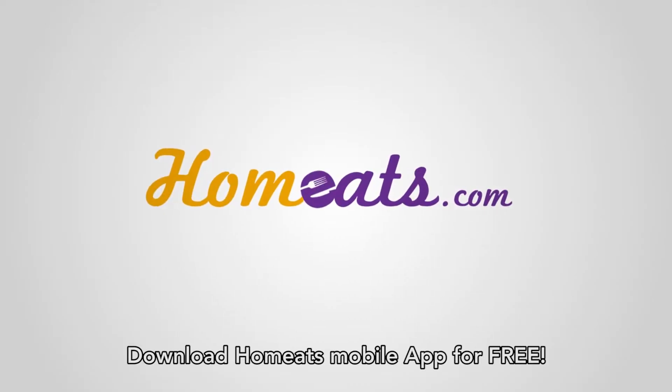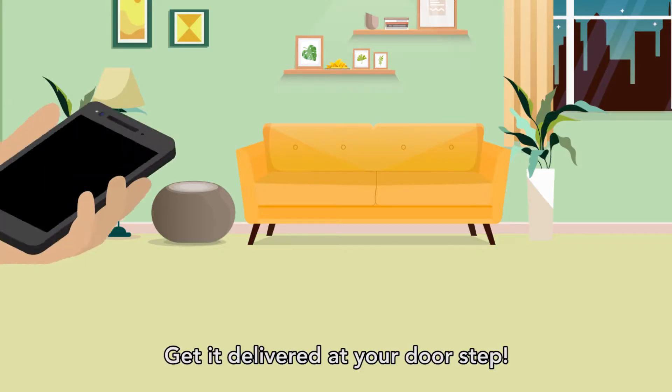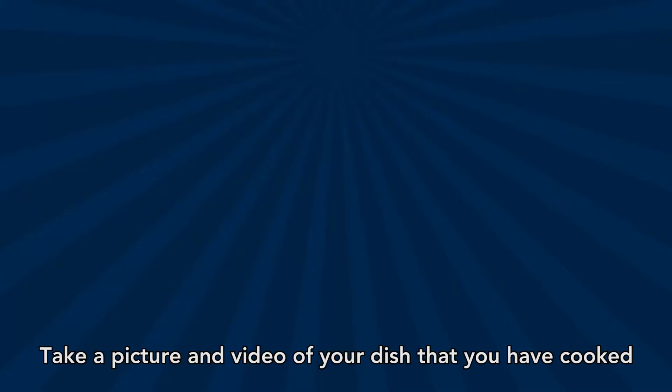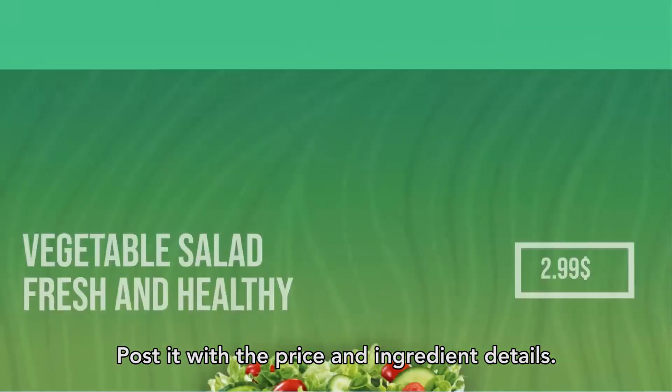Download HomeEat's mobile app for free. Order the required groceries if you don't have them, and get them delivered at your doorstep. Take a picture and video of your dish that you have cooked, and post it with the price and ingredient details.